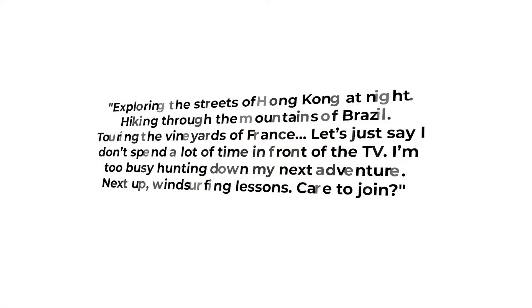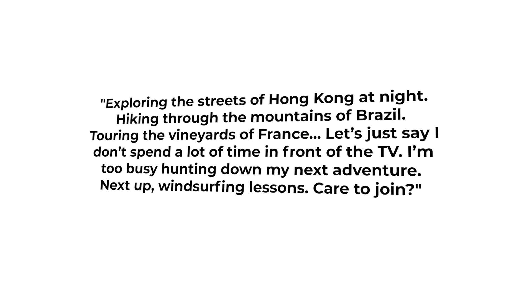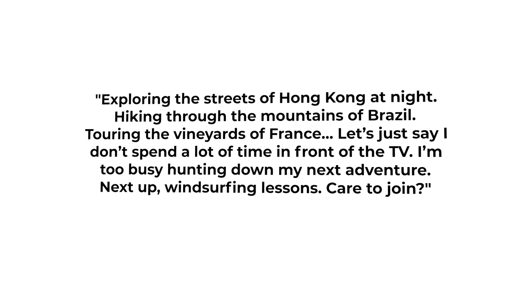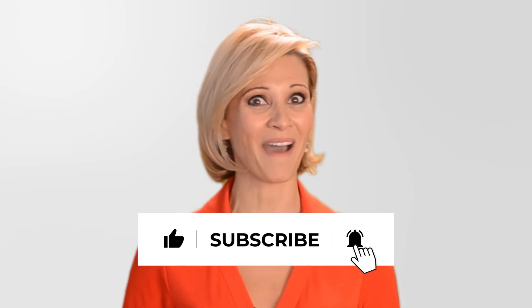Here's an example to showcase your sense of adventure and love of travel. Let me know down in the comments what you want your Top Pick label to be — are you an adventurer, a scholar, a foodie, or something unexpected? And if you want more examples of a successful Tinder bio, subscribe to our channel and check out our steal-worthy Tinder bios video.